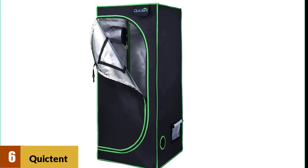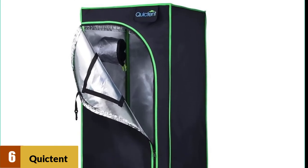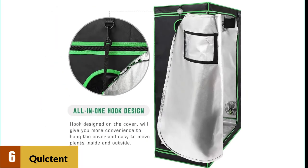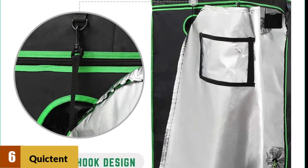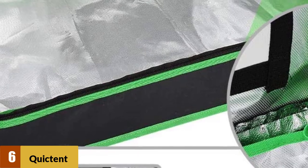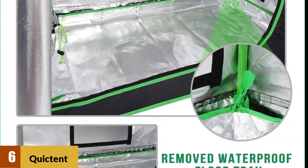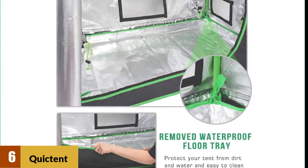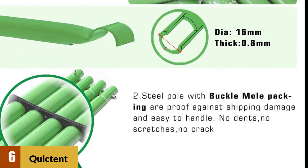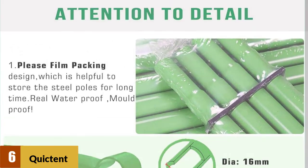At number 6: the Quicktent SGS Approved Eco-Friendly Reflective Mylar Hydroponic Grow Tent. If you are looking for the best tent for the least amount of money, Quicktent is the go-to pick. It's not as solidly constructed as higher-end tents, but you get a lot of value for your money, especially with the 600D fabric density. It also has interlocking steel poles, which is unusual at this price point and makes the entire frame much more stable. The zippers can snag a bit, so be extra careful when zipping and unzipping. This is the best 2x2 tent at this price point.